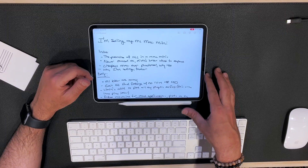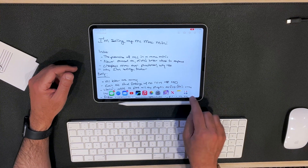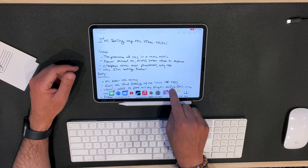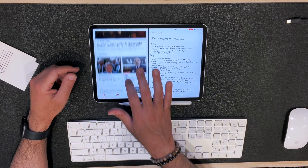Here's a script that I hand wrote using the iPad Pro and my Apple Pencil — more on that in a little bit — called 'I'm Selling My M1 Mac Mini.' Let's say I need some info on the Mac Mini, some key information I want to research before I put it in my script. I can simply go up here and bring up the news section and split my screen to multitask.